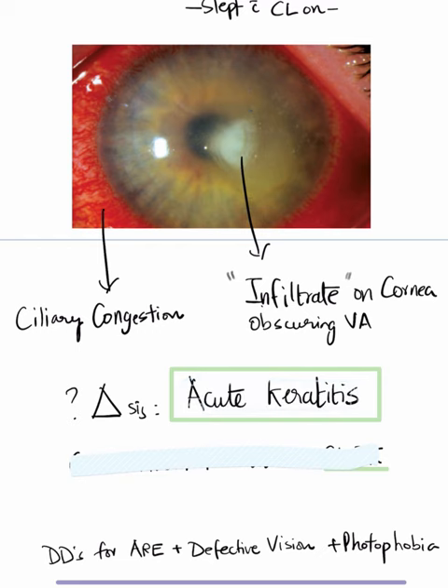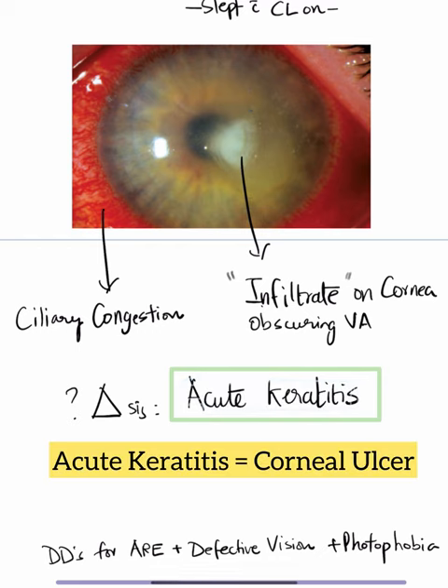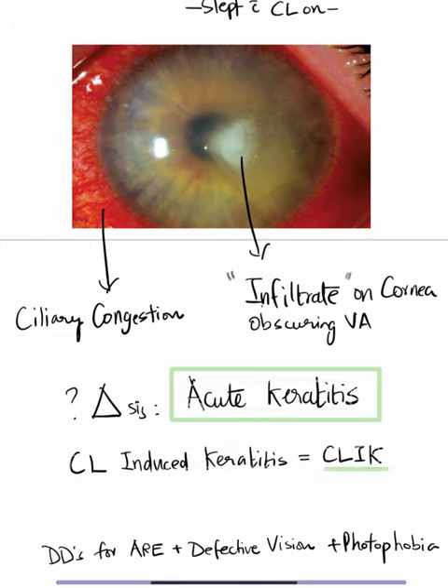The diagnosis is acute keratitis or corneal ulcer. This is happening because of contact lens wear. Hence, we give it the name contact lens-induced keratitis, also called CLIC.